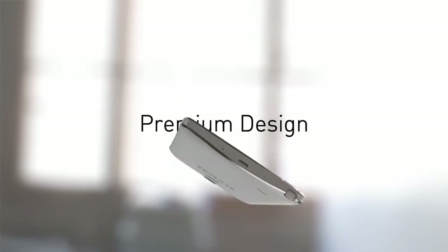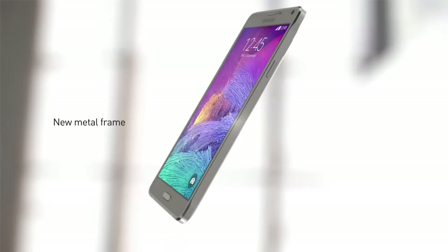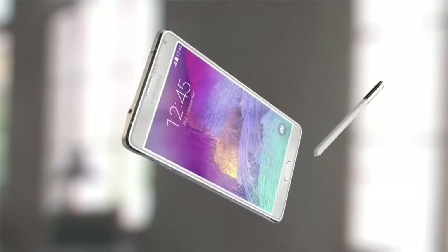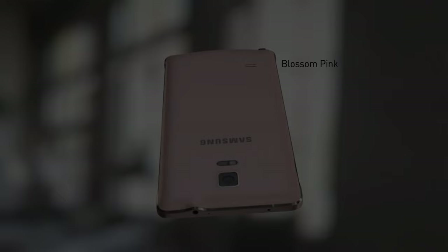Let's start with the design. The Note 4's metal frame and removable back cover still give it a premium feel, even by today's standards. Sure, it may not have the bezel-less display of newer phones, but there is something timeless about its design.